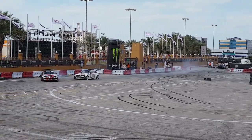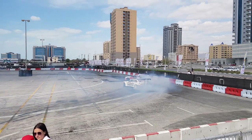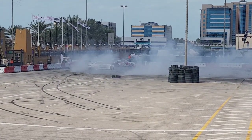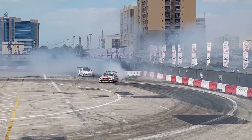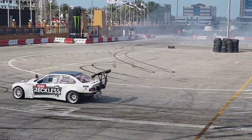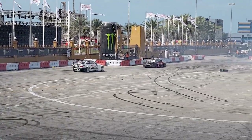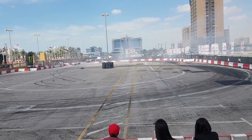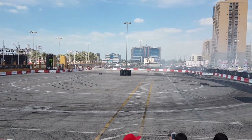Wow. That is legitimately so good. Look at him — his engine is backfiring. That is literally the best thing I've seen today. I think for a long, long time. I've never witnessed drifting before, and to be witnessing this — oh my God, this is amazing.